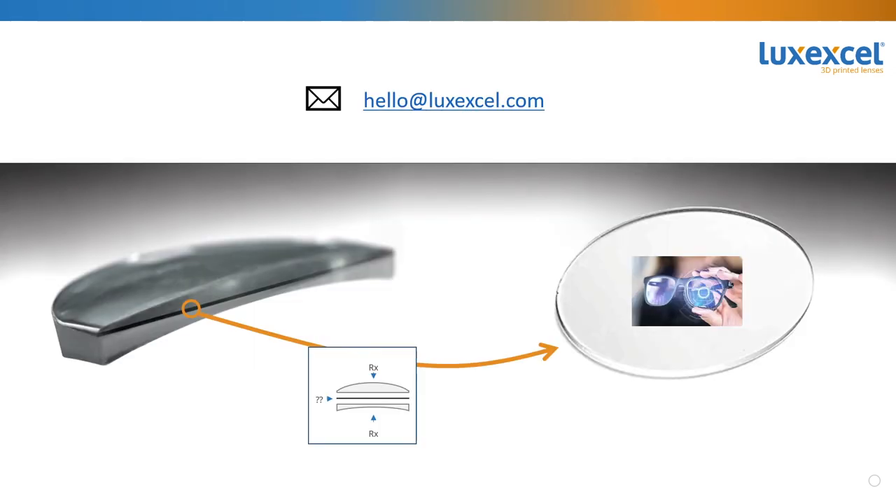Thank you, Guido, for addressing the final question of today's webinar session. If you are interested or have any specific questions, feel free to reach out to my colleague Janet or myself by sending an email to hello@luxcel.com. We look forward to discussing your project ideas and are happy to host you in one of our next webinars. Thank you for attending today's session and have a great day!